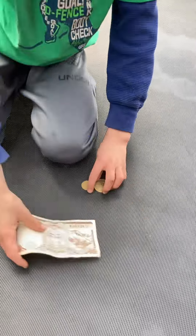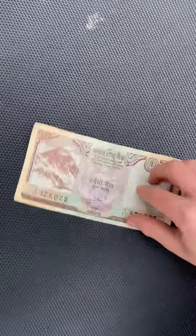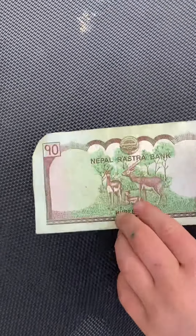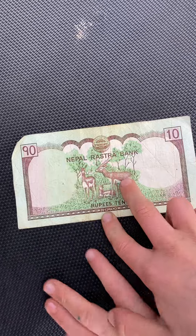This is what the money that I traded for looked like. This is 10 Nepali Rupees. On the front, it has the denomination, the date, and some gear.